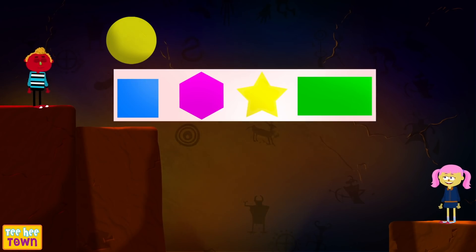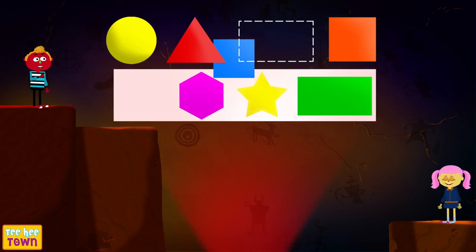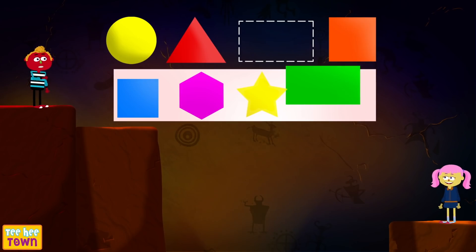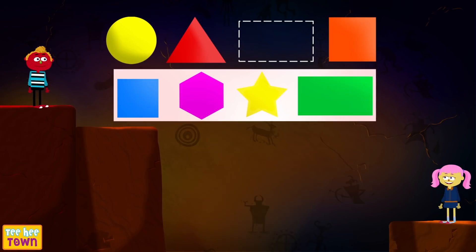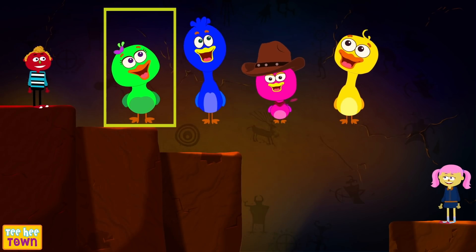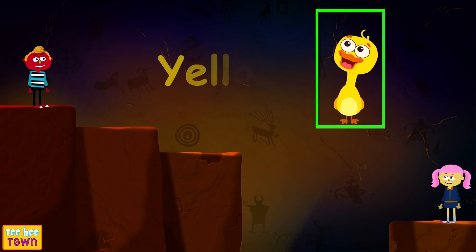Next question! Find the missing shape! The first one? Wrong! The second? Wrong again! Len, try the fourth one! Okay, Minnie — the fourth one! Finally, you're right! But wait — you have to mention the name of the shape! Is it a rectangle? Exactly! Rectangle it is! Next question! Find the yellow duck! First? No! Second? No! Third? No! The fourth one — that's the yellow duck! Correct!